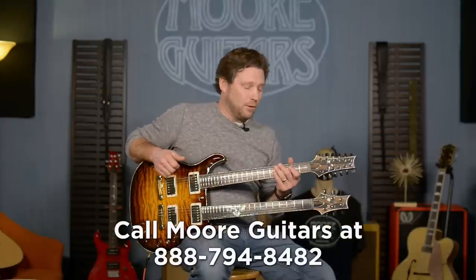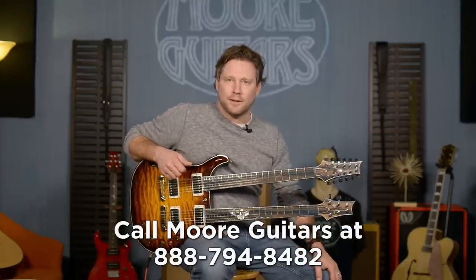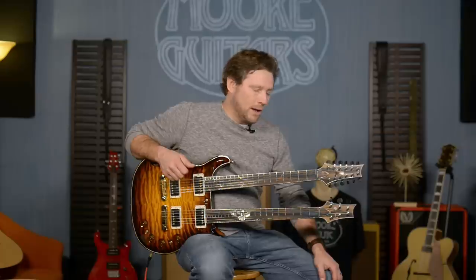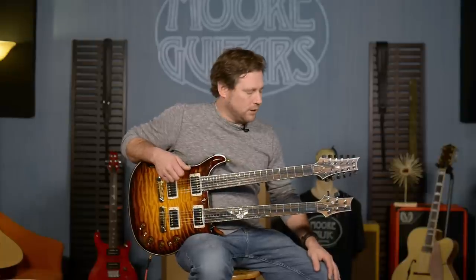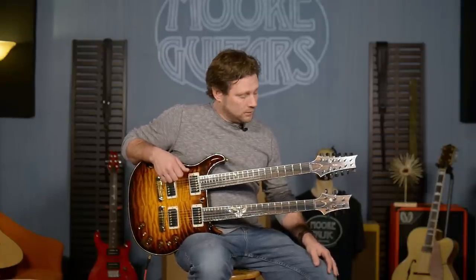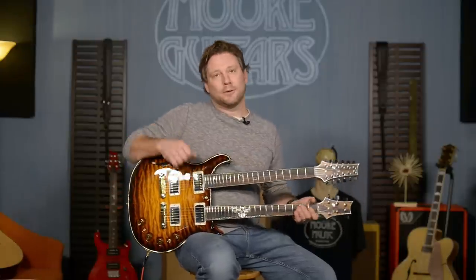Call us if you have any questions — there's double the guitar to talk about here, so don't hesitate. You can live chat with us, email, leave comments here on the YouTube channel, or leave comments on the Facebook page. Let us know what you think about this thing. We are purely pumped to have it. Thanks a lot — I'm Brett at moreguitars.com.